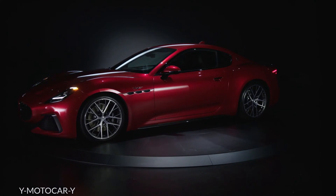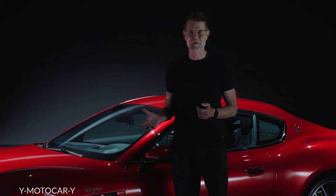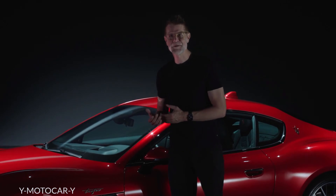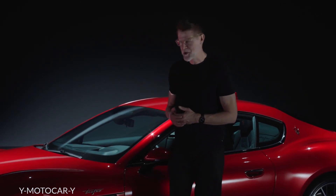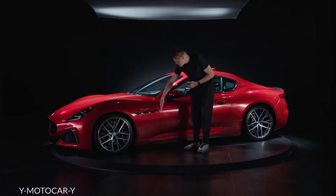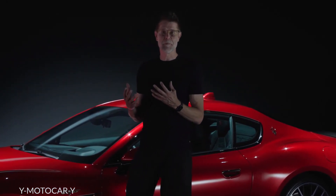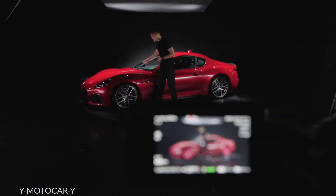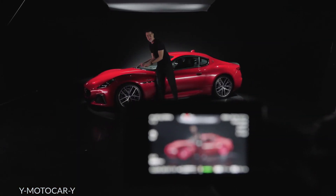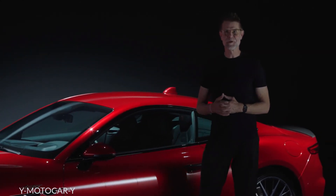Proportion is so important for Maserati and, of course, for a car like the Gran Turismo. We were able to accomplish a magic dash-to-axle ratio, measured from the center of the front wheel to the cut line of the front door. This distance is what makes the proportion so magic, and we achieved that together with the packaging engineers in Modena by putting the V6 behind the front axle to create this beautiful long, stretched, sculpted hood.